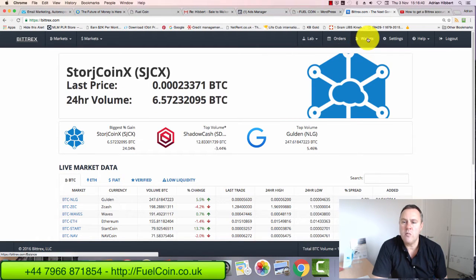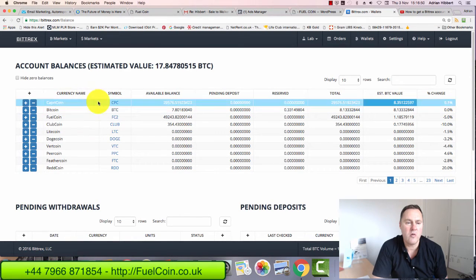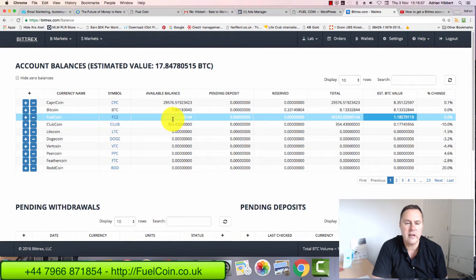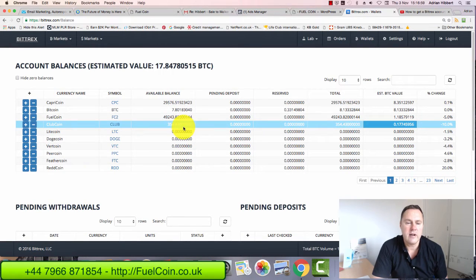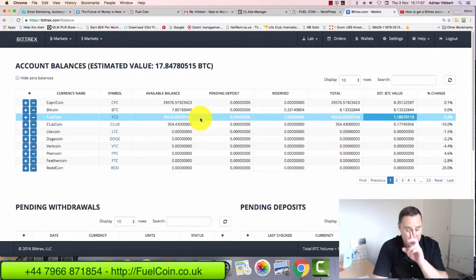The first thing I do is click on Wallets to find out what coins I'm owning within Bittrex. Clicking on Wallets shows me all the coins I currently own. I've got 29,000 copper coins, 7.8 bitcoins, 49,000 fuel coins, and a couple of club coins. I've got other coins on different wallets and some stored externally on my desktop.